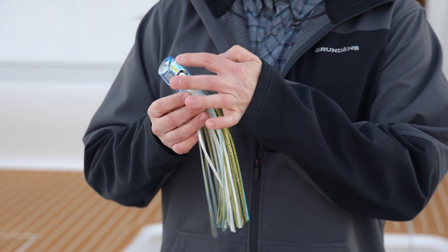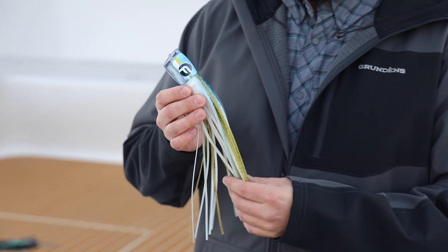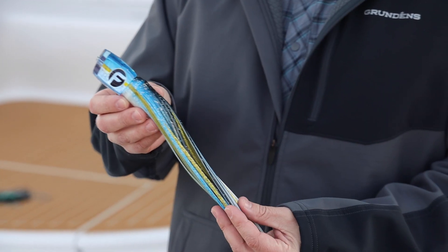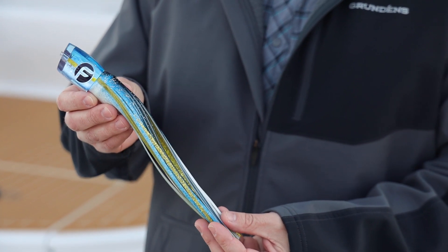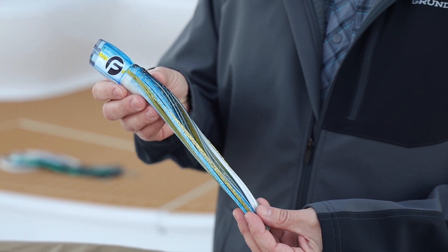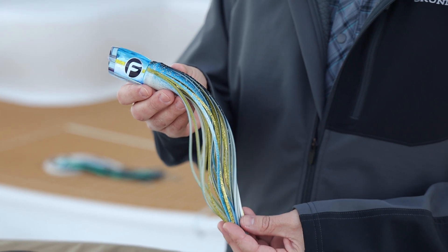Those kind of vibrant silvers with that gold lateral line to teal blue and black kind of dorsal and back — we feel like we really did a good job matching the hatch with this guy here. The captain had a lot of really good success with it and it's turned out to be one of our better selling lures.